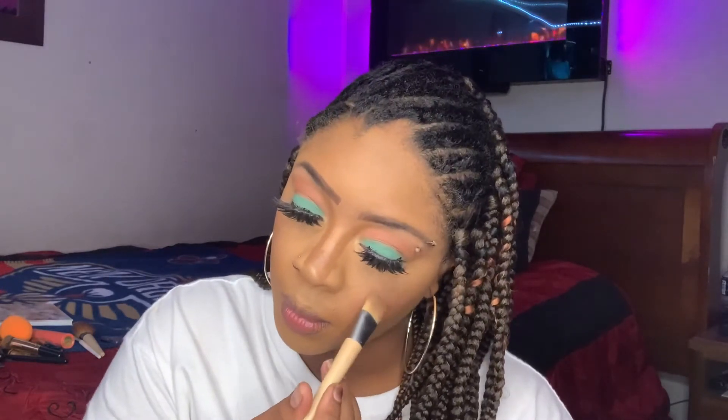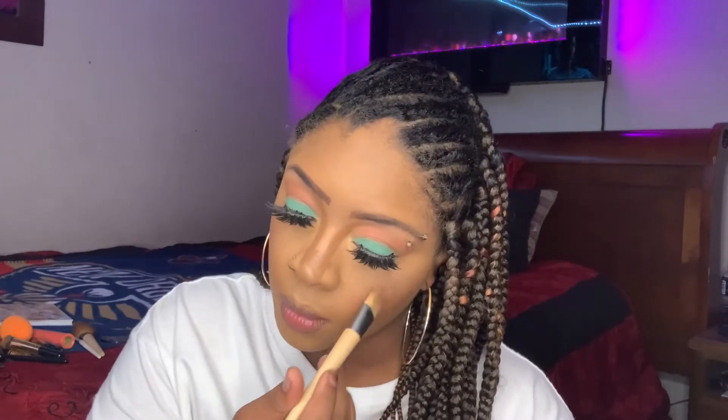Here I'm applying the highlighter from the Manny MUA palette called Apollo. And I'm just going to highlight my cheeks, my nose, and my forehead.